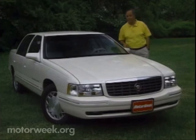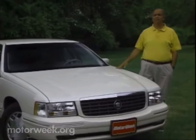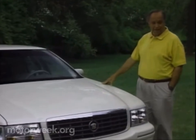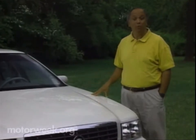just slightly behind the times. Well, that just isn't the case. Today's big front-drive Caddy will not only get you there with the swiftness and sophistication that premium buyers demand, but it can even show you the way.